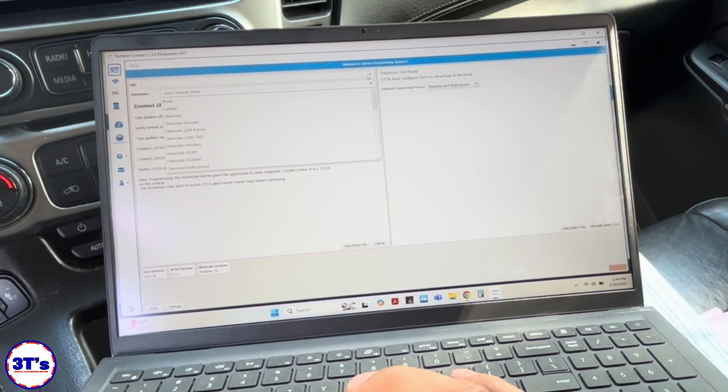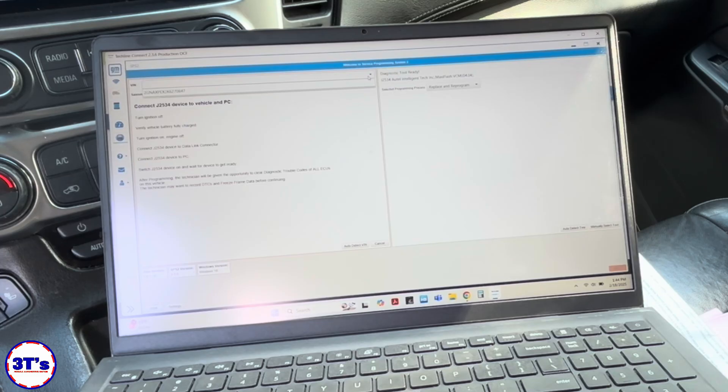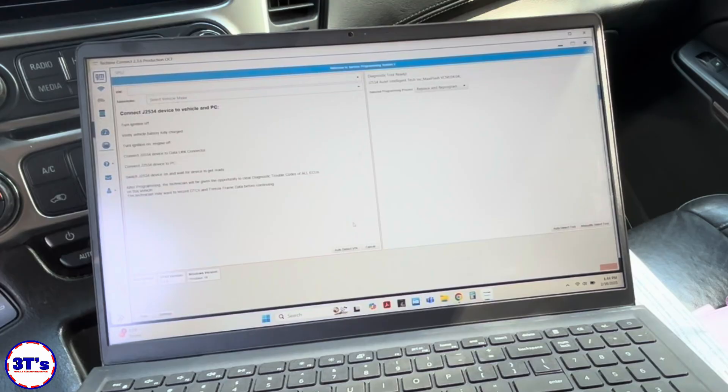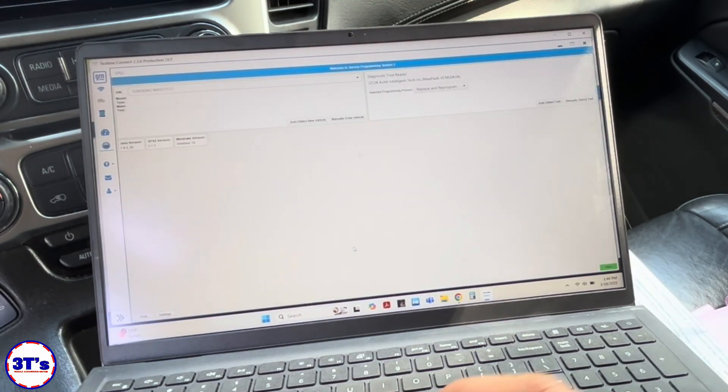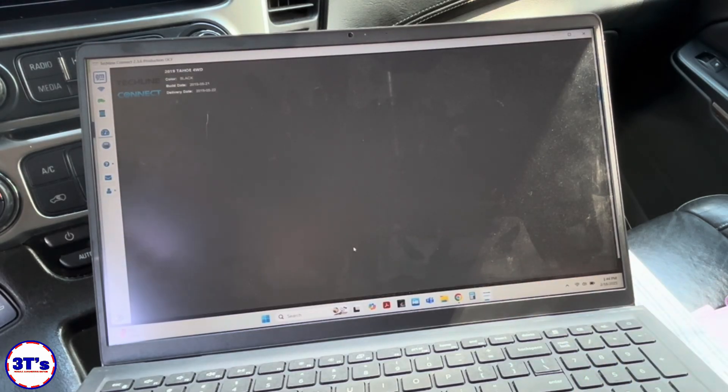We're going to replace and reprogram. We need to do auto-detect VIN because we're not pulling our VIN automatically. There we go — that looks good. Yep, 2019 Tahoe four-wheel drive.